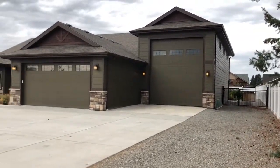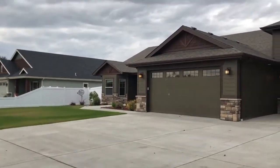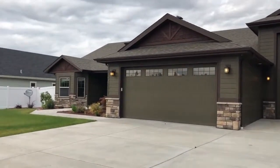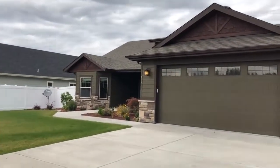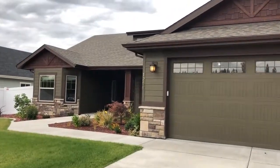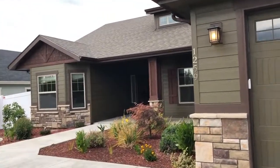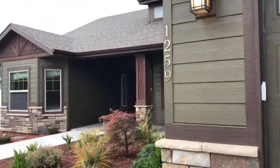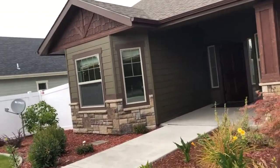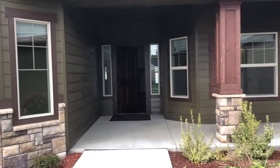Hey guys, it's Michelle Garcia with Windermere Coeur d'Alene Realty. You can reach me at lakecdarealestate.com. I'm going to do a video walkthrough on this home — I have some clients who'll be renting it out. We are right now in Hayden, Idaho, about 12 to 20 minutes depending on where you're going to downtown Coeur d'Alene.